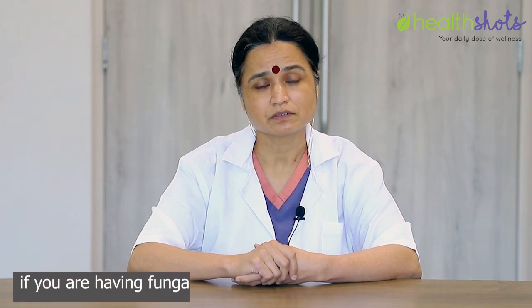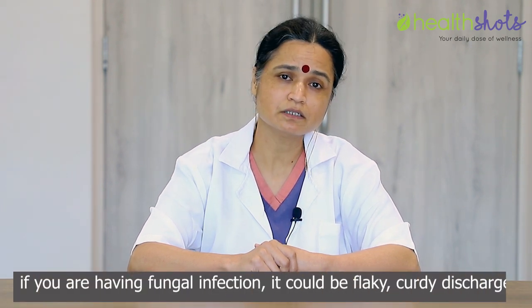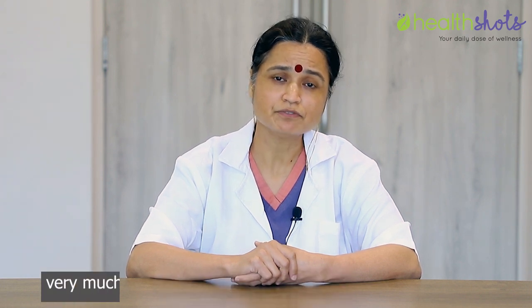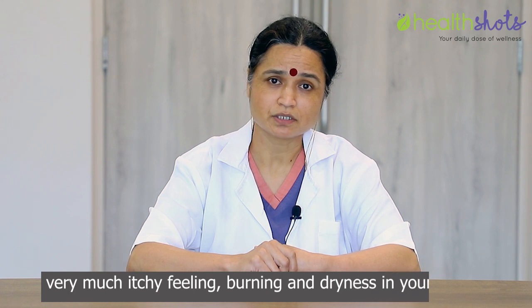If you are having a fungal infection, it could be a flaky, curdy discharge and you will have a very itchy feeling, burning, and dryness in your vagina.